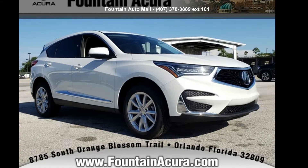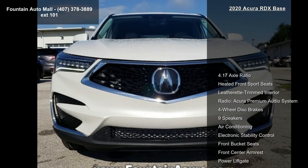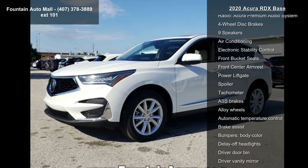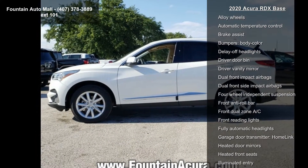Step into the Acura 2020 RDX Base. If you are looking for a first-class ride, you have found it. Some of the top features included with this vehicle are a 4.17 axle ratio, heated front sport seats, and leatherette-trimmed interior.